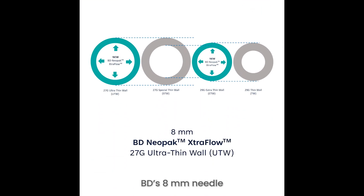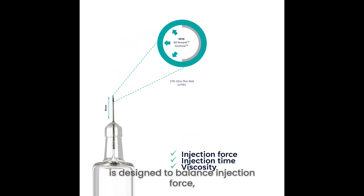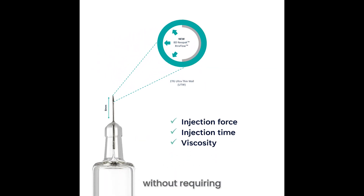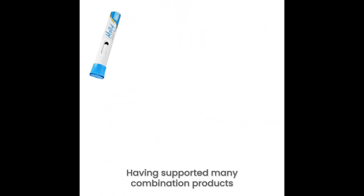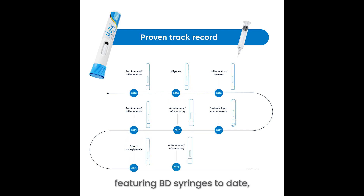BD's 8mm needle with thinner wall technology is designed to balance injection force, time, and viscosity without requiring patient experience trade-offs. Having supported many combination products featuring BD syringe to date,